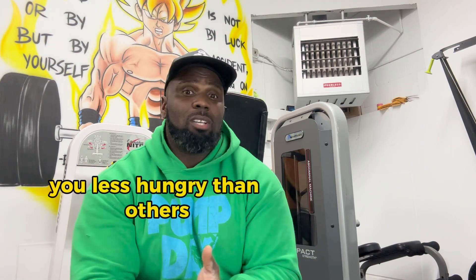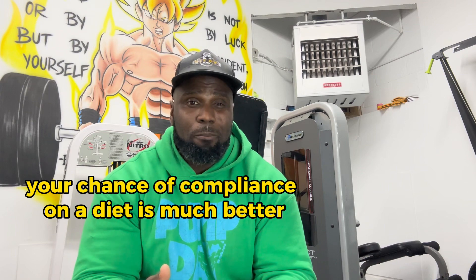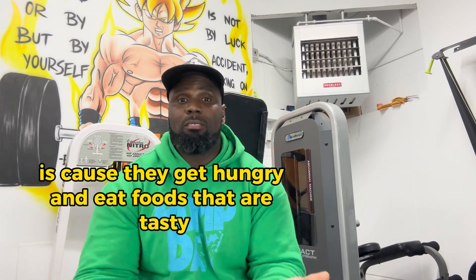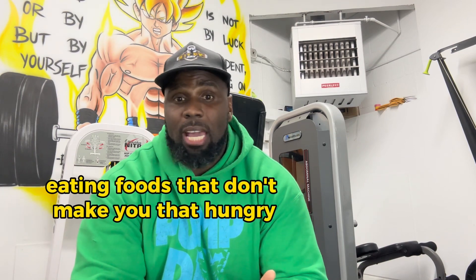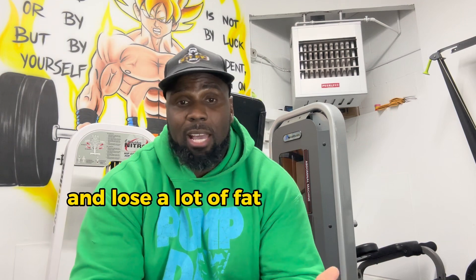This is a big deal. On paper the macros have similar effects, but if some foods make you less hungry than others, your chance of compliance on the diet is much better if you're not hungry. The number one reason people fall off the wagon with their plan is because they get hungry and eat foods that are tasty. But if you're already eating foods that don't make you that hungry, you can have a pretty good calorie deficit and lose a lot of fat with no harm.